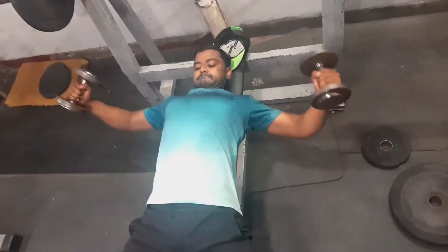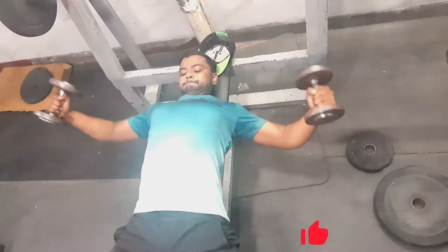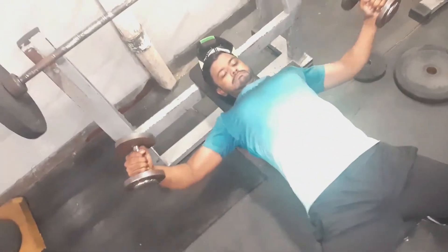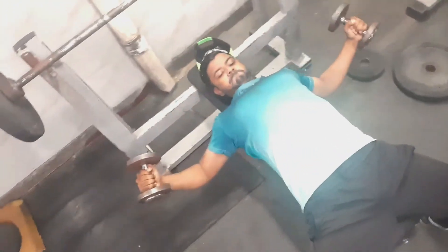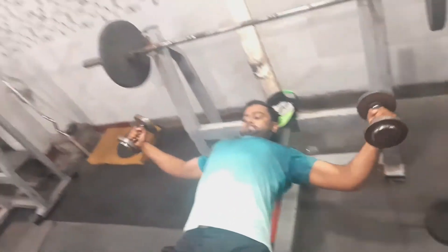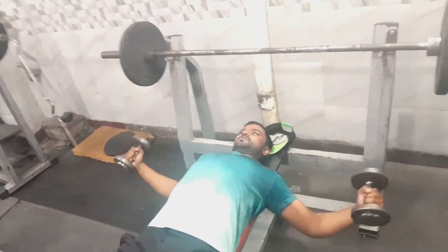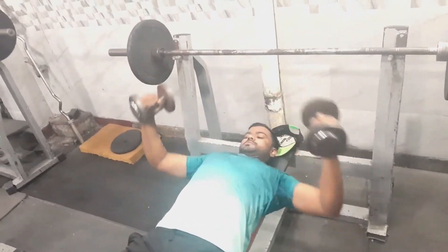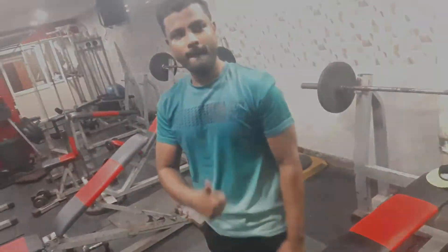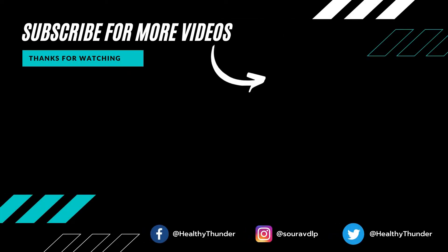We are doing dumbbell flat chest fly. You can give 10 to 15 repetitions according to your endurance. I will hit 10 to 15 reps of chest fly here. That's it, guys — go home, rest that day, and keep training.